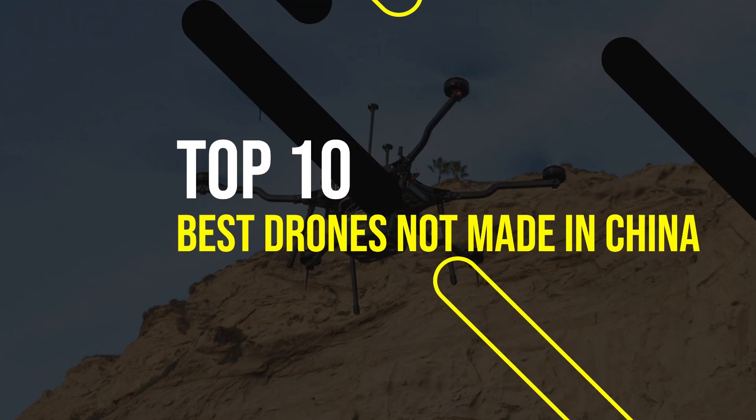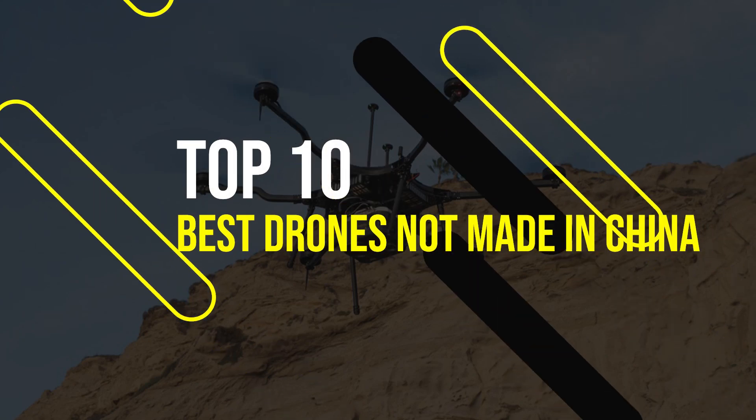Top 10 Best Drones Not Made in China in 2024. Welcome to Drone Lost, the channel where we review the latest and greatest drones on the market. In this video, we're going to count down the best drones not made in China, based on their features, performance and price. These drones are all NDAA compliant, meaning they are approved by the US government for security and reliability. Whether you're looking for a drone for professional, recreational or military use, you'll find something that suits your needs on this list. So let's get started.